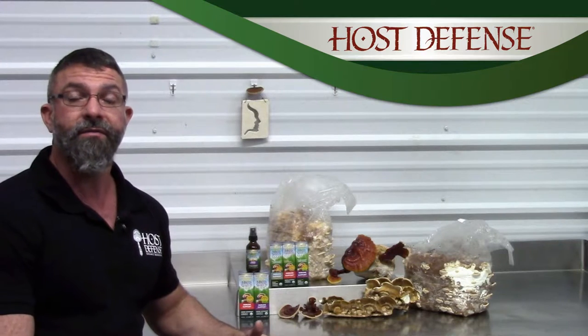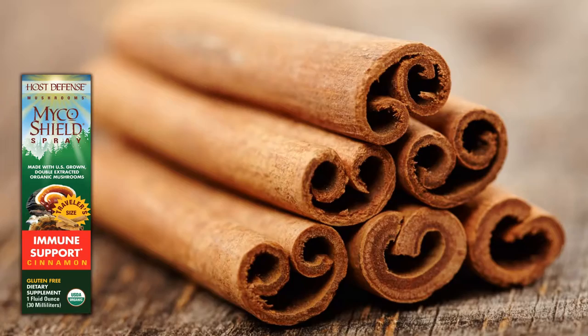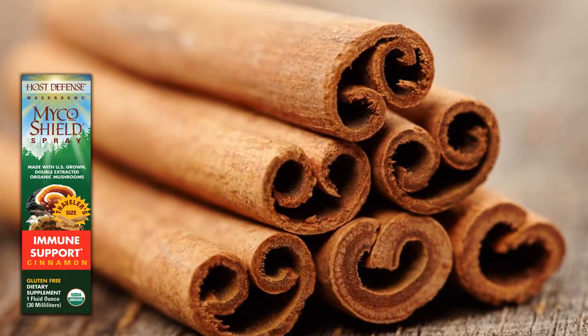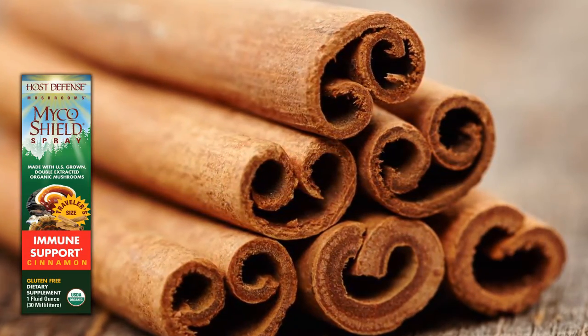You can choose from three different flavors. We have cinnamon, peppermint, or licorice flavor. The cinnamon is an organic cinnamon essential oil that may also support a healthy digestive tract as well as supporting healthy blood sugar levels already within the normal range.